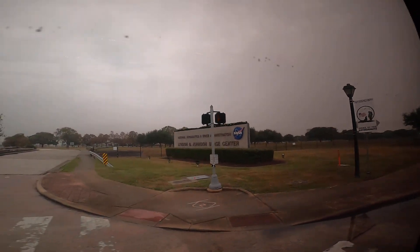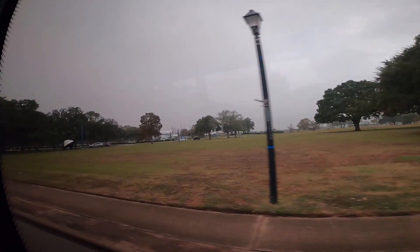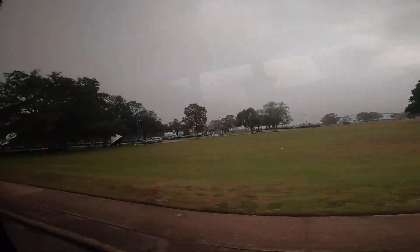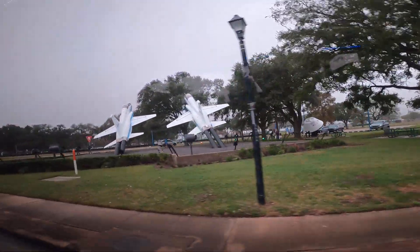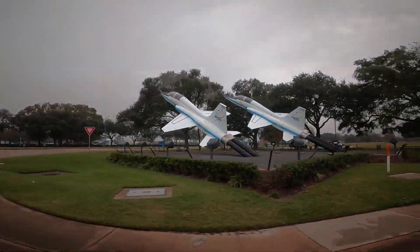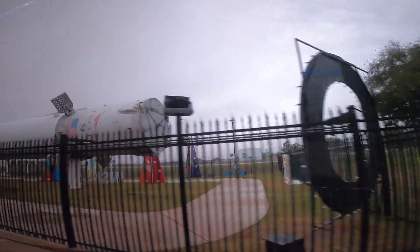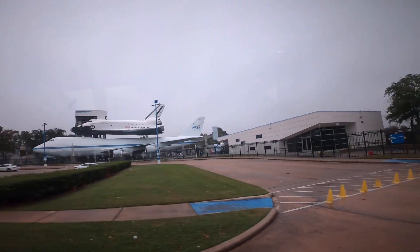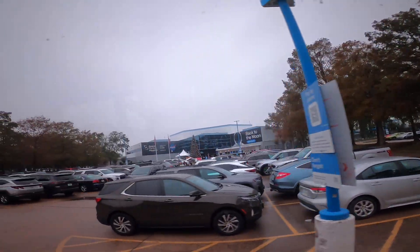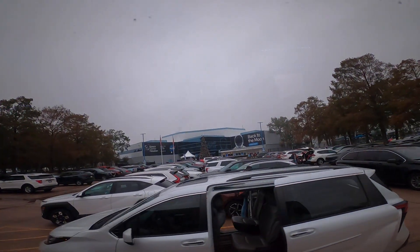Welcome to Space Center Houston, a world-renowned science and space learning center just 25 miles southeast of downtown Houston. Imagine yourself tracing a line from the heart of the city, passing under wide decks of skies down to the NASA Parkway. As you approach the entrance, you'll see the towering white and blue Independence Plaza shuttle replica. It's your first clue that what's inside is no ordinary museum.